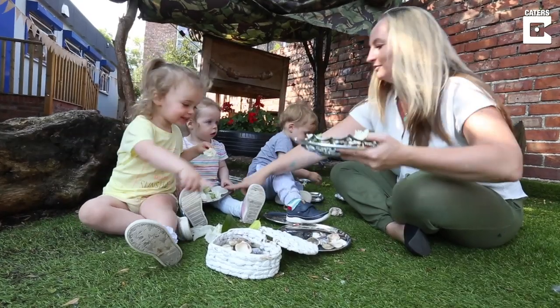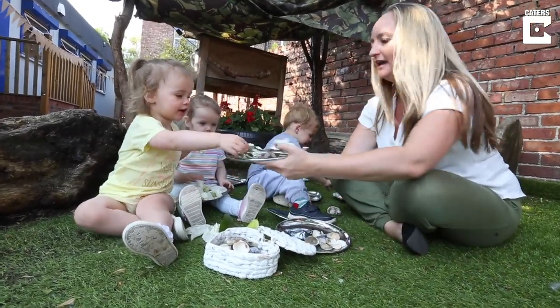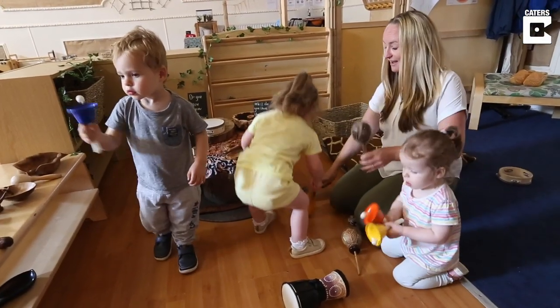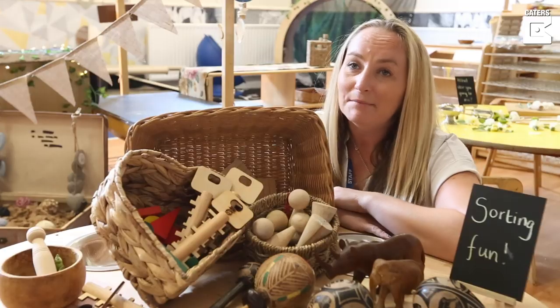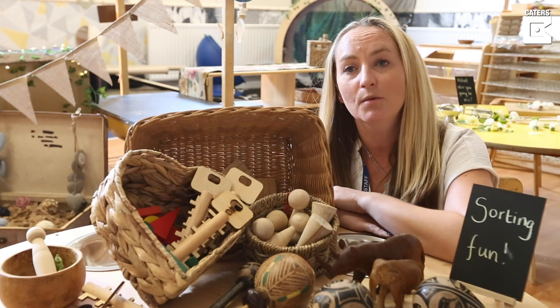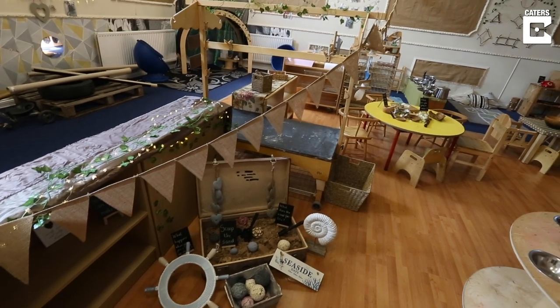The children will literally walk in and you can see by their expressions just how much their own wonder is in their face. I'm Emily and I transformed our nursery into a plastic-free zone in the hope of inspiring our next generation to save the planet.